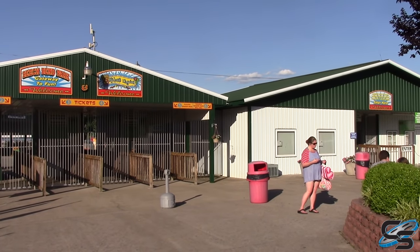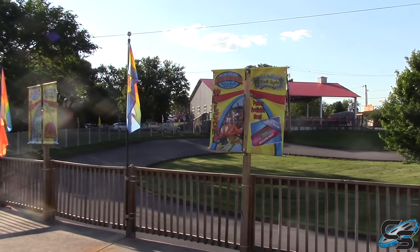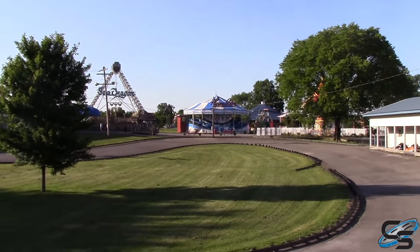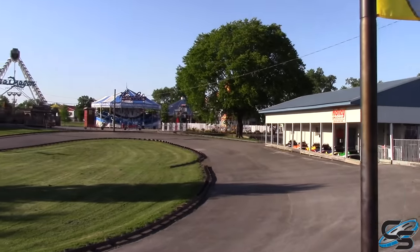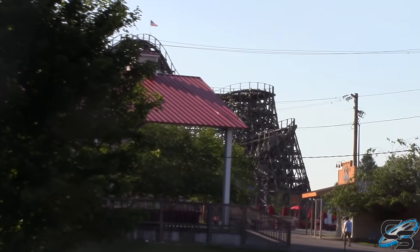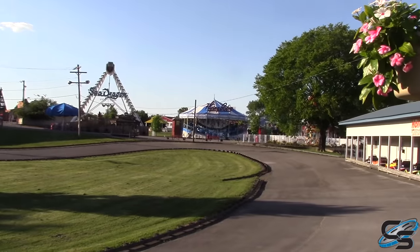Welcome to a brand new walkthrough. We are at Beach Bend, kind of in the middle of nowhere in Bowling Green, Kentucky. They're well known for go-karts and for their coasters. Everyone comes here for a wooden roller coaster — Kentucky Rumbler, which is a GCI wooden roller coaster.